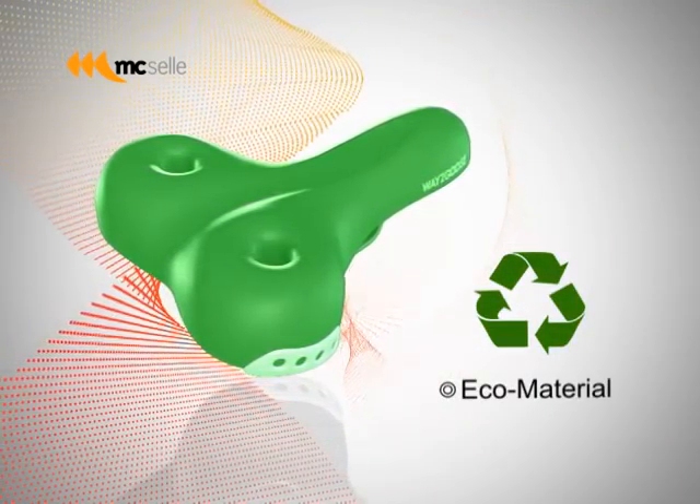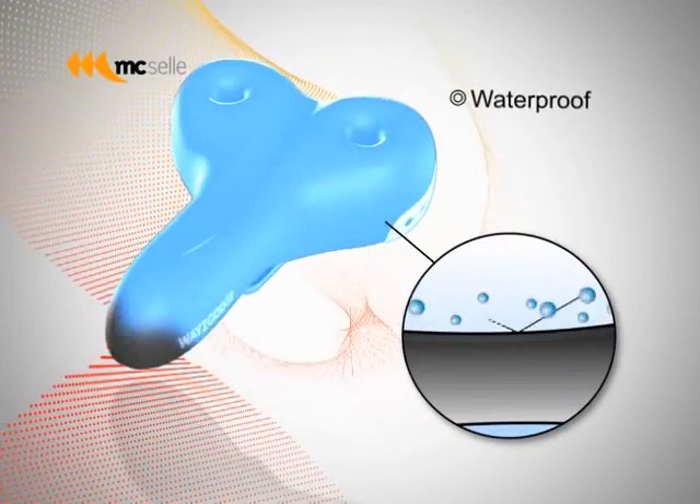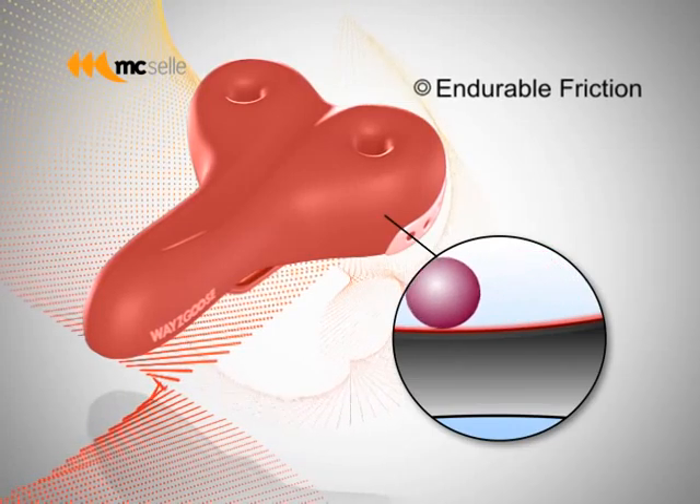Utilizing the most refined and environmentally friendly materials, Waygoose is also waterproof and wear resistant. The high quality of Waygoose gives the product a longer life expectancy.